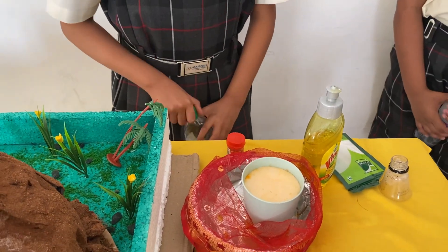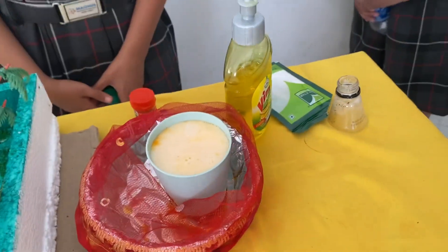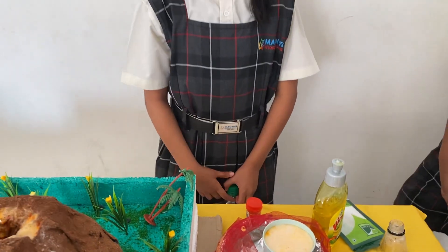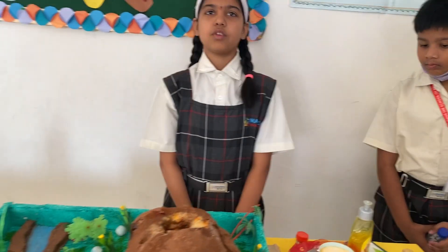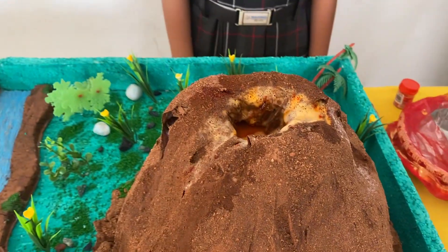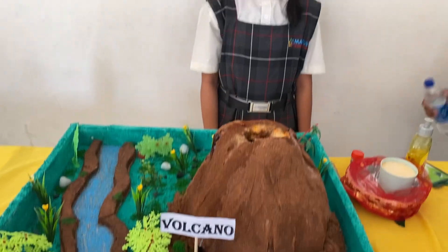Now you can see how a volcano erupts. This process will happen in a real volcano.